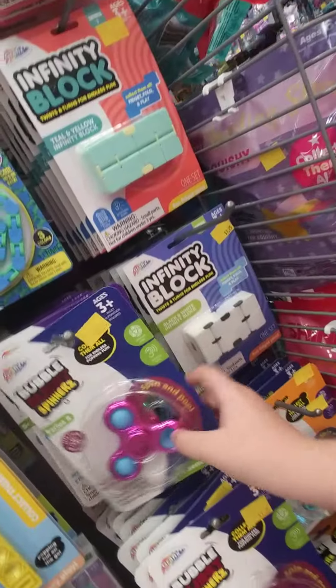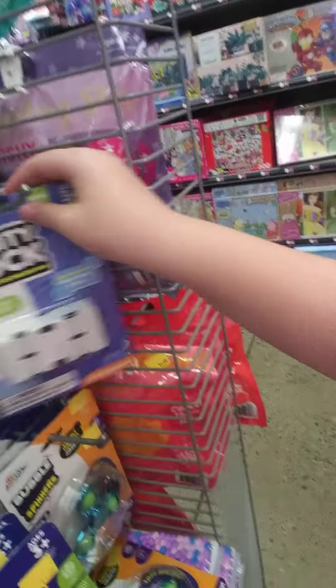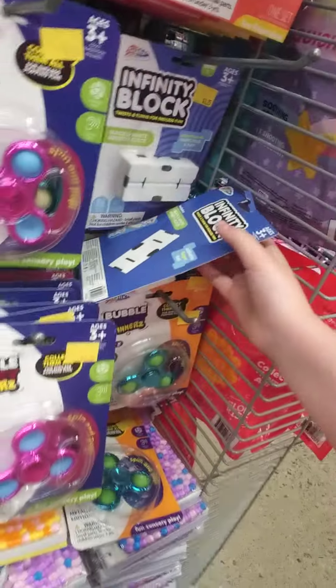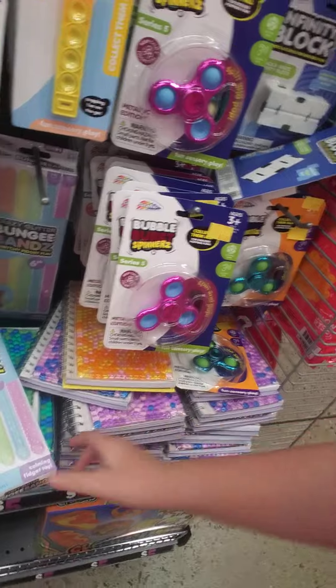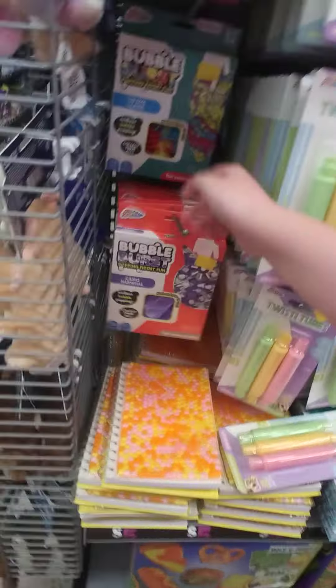They're right here, guys. Look, there's Pop Tops, Fidget Spinners — this is so cute. I forgot what those are called. They did not have these here. It says infinity — it's an infinity cube. It says infinity block. And these are cute Orbeez notebooks. Some Pop-its are up at the front.